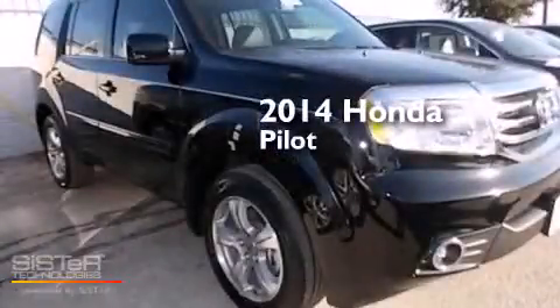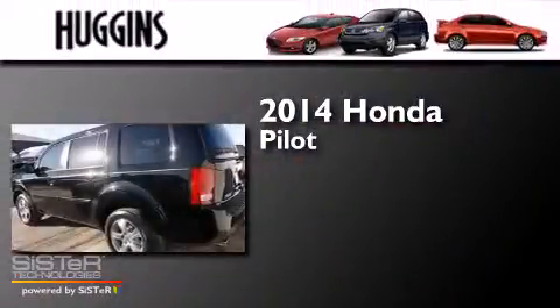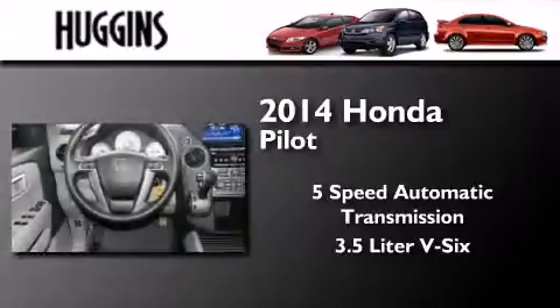This is a brand new 2014 Honda Pilot. This crossover has a five-speed automatic transmission and a 3.5-liter V6.